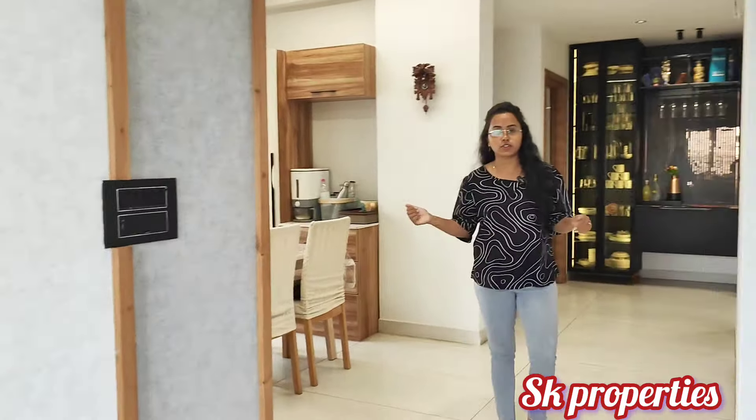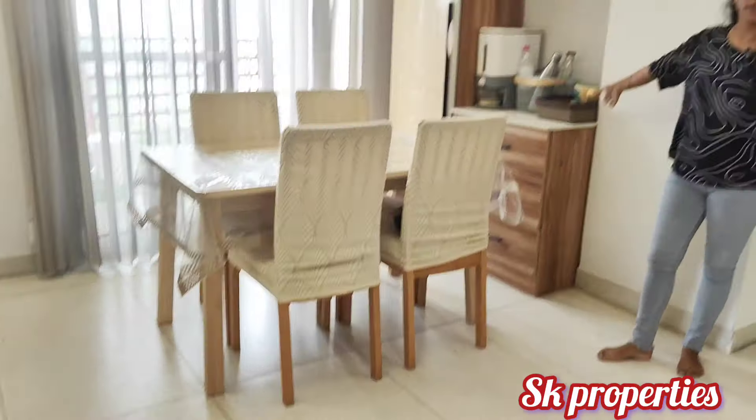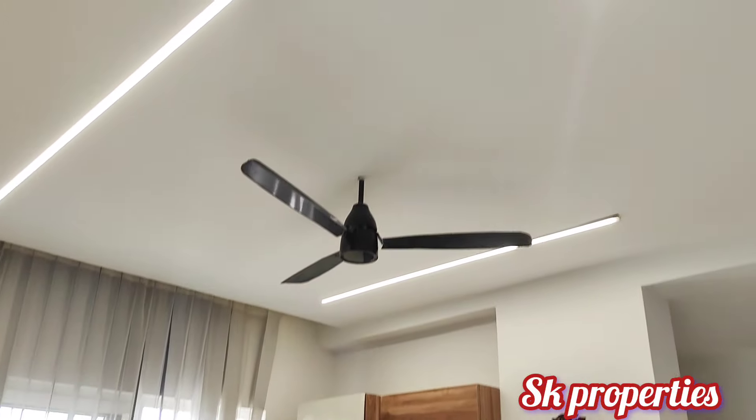Next, we will look at the dining space. Here we can see the dining space. We can also place a crocker unit here. This could be a separate furniture piece.